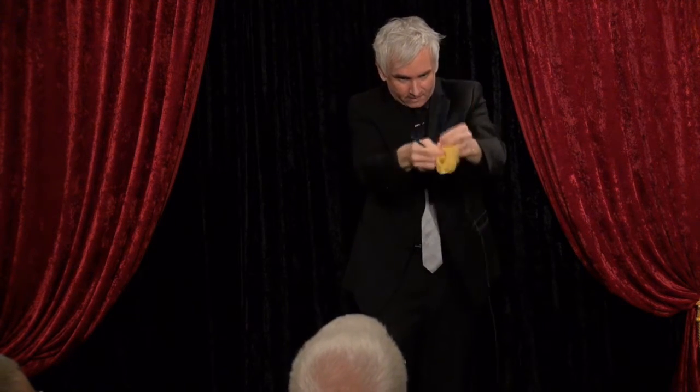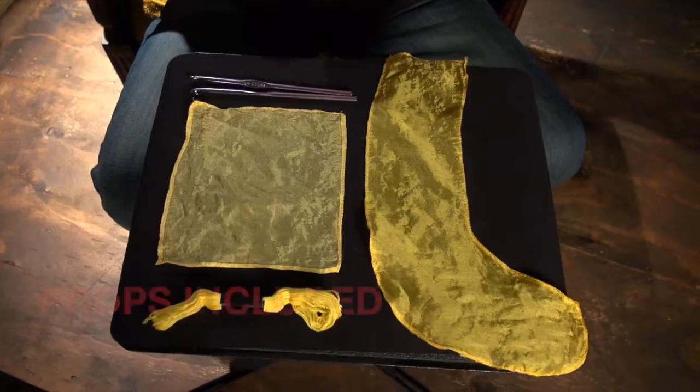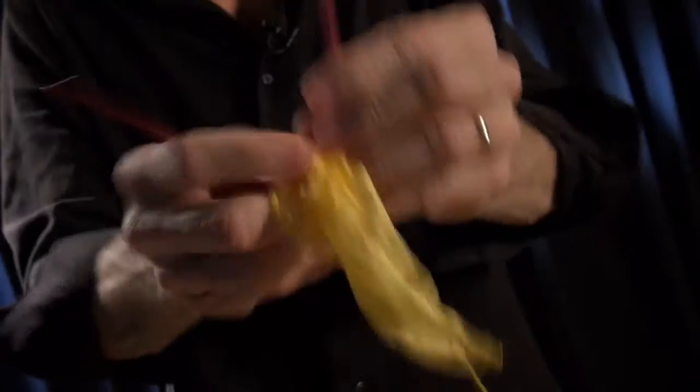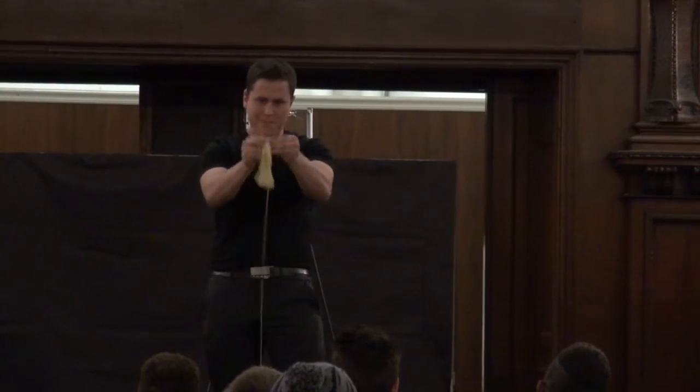Imagine showing a spool of thread and two crochet hooks — moments later, you instantly crochet a silk or sock shape. What would normally take hours incredibly happens in just seconds, bringing your audience a hilarious visual production.